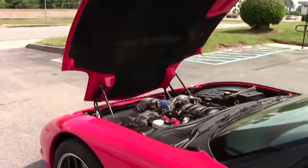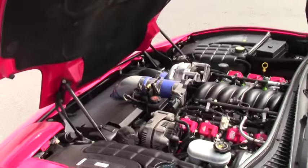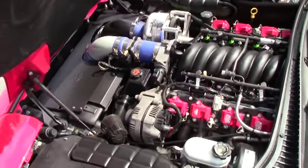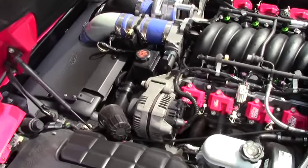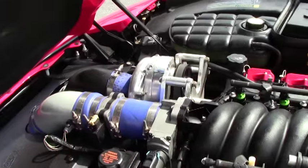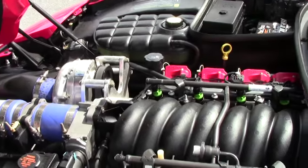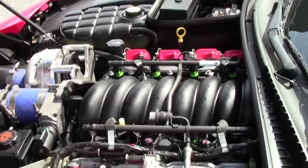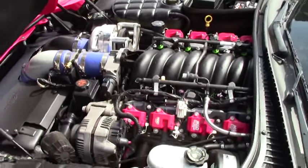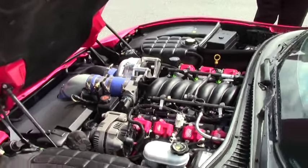As we go into the engine compartment, here's the 500 horsepower supercharged LS1. There's the ProCharger. The MSD coil packs and spark plug wires — just an absolute fantastic setup.